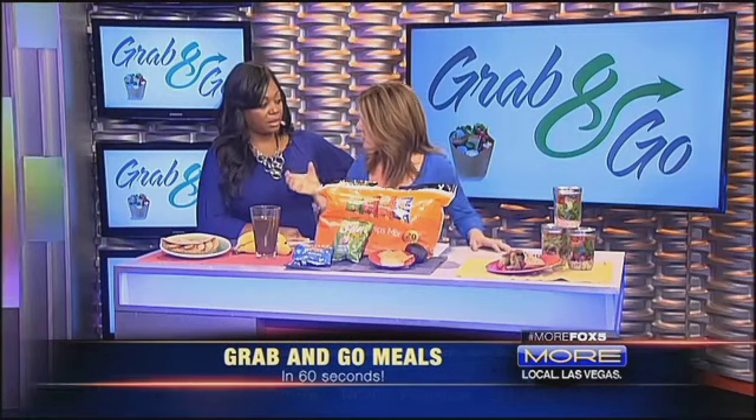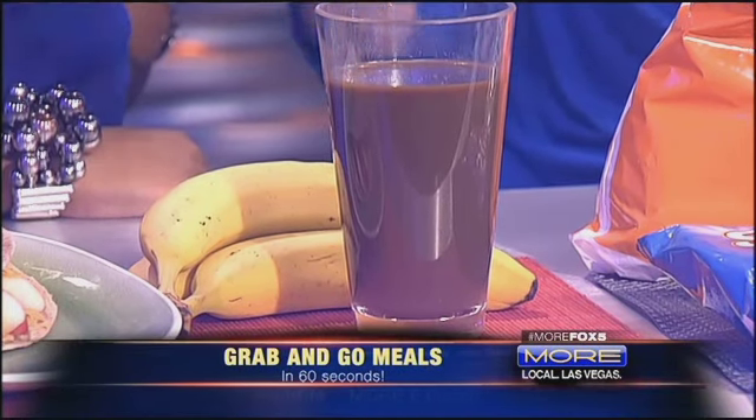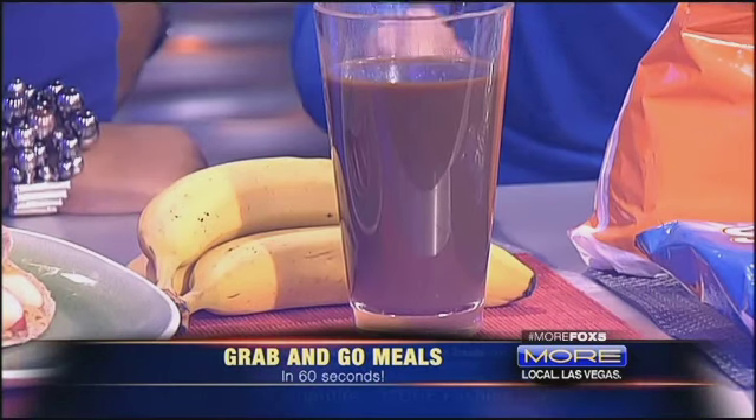I call this one my rock and roll smoothie. This is where you only have one hand, but you want your coffee too. People don't realize you can put coffee in your smoothie. I do this all the time. Take cold coffee from the night before, keep it in your fridge, and blend it with a banana and some protein powder. So good.